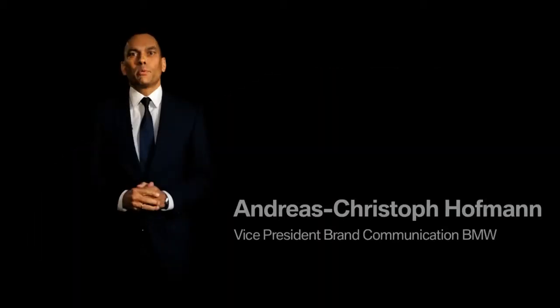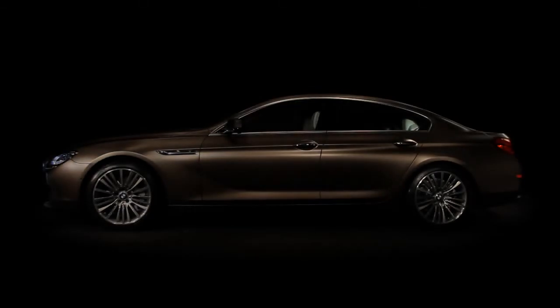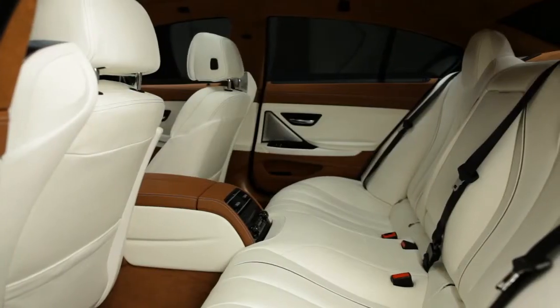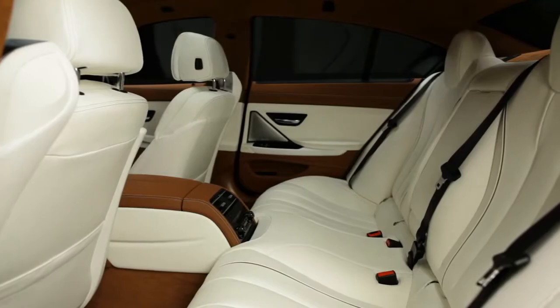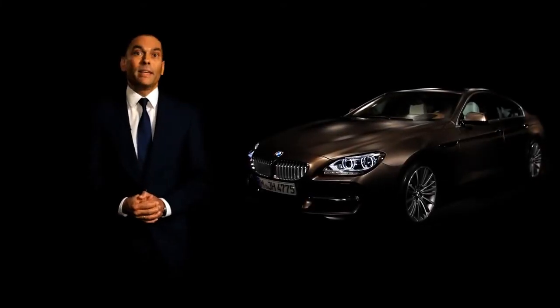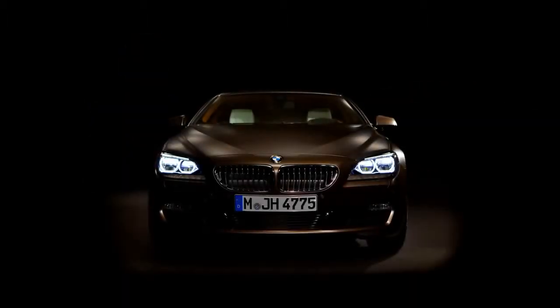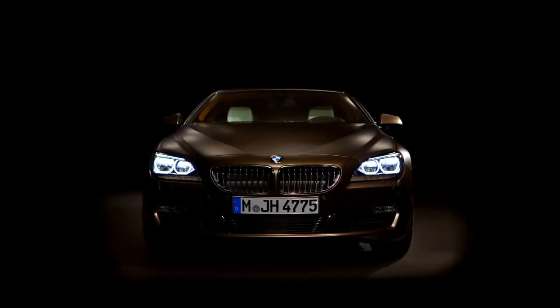The all-new BMW 6 Series Grand Coupé adds a new chapter in BMW's history. For the first time, BMW offers a four-door coupe for up to five passengers — a combination of uncompromising driving dynamics, exclusive elegance and breathtaking design. I'd like to invite you to have a closer look at the BMW Grand Coupé together with our designers.